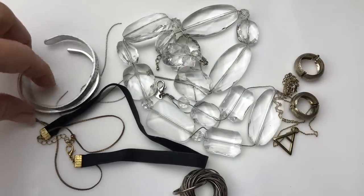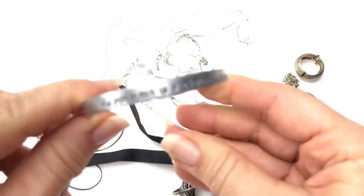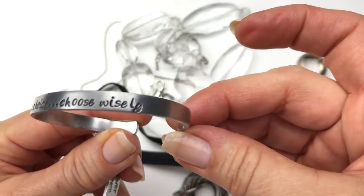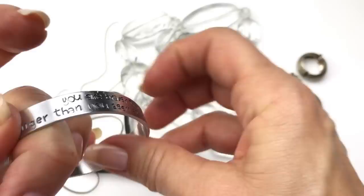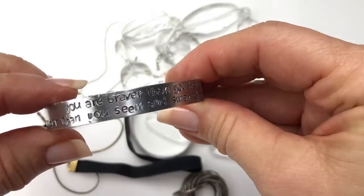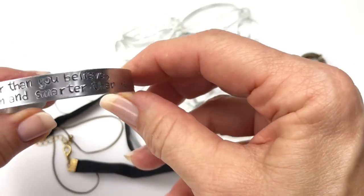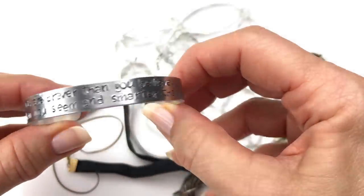Here's a look at the bracelets. This one says 'Happiness is a choice — choose wisely.' And this one says 'You are braver than you believe, stronger than you seem, and smarter than you think.'